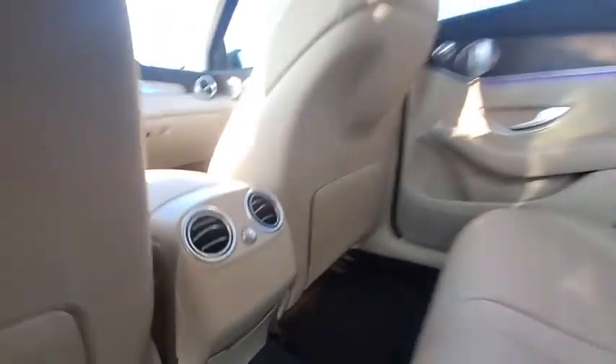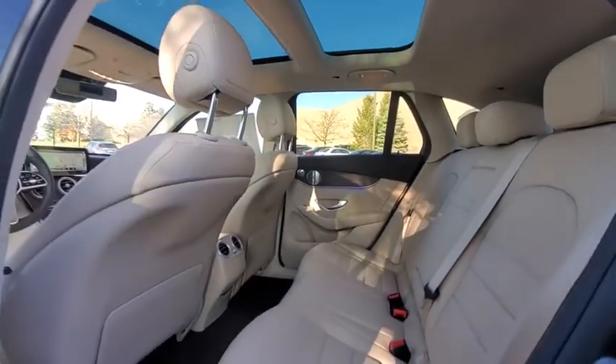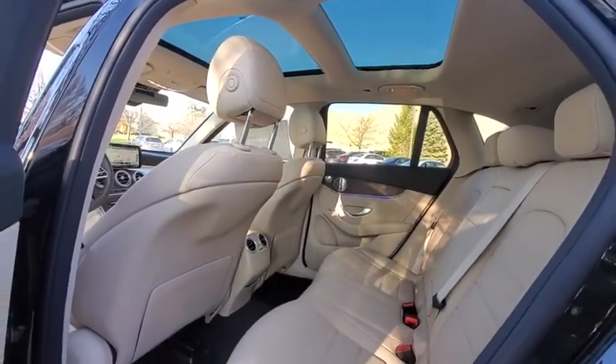Brake assist, tachometer, remote keyless entry, panic alarm, overhead console, driver vanity mirror.